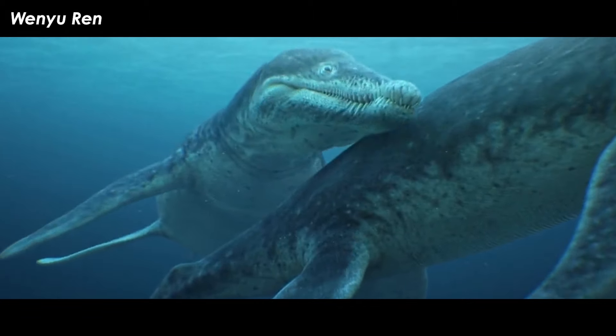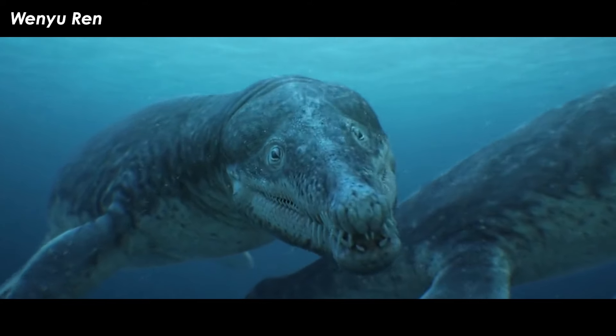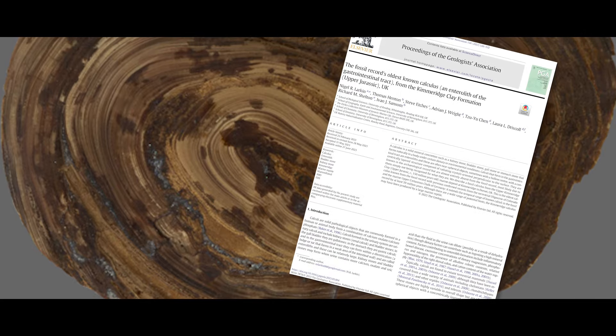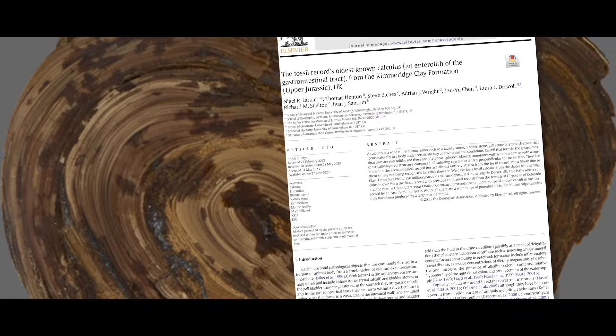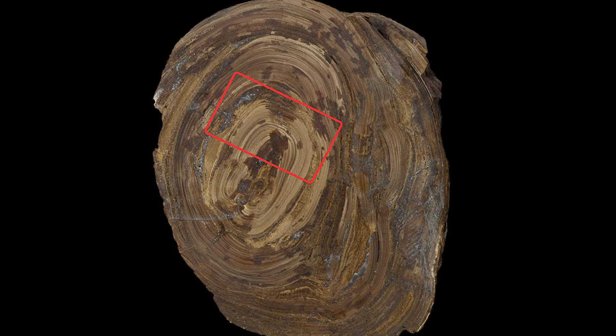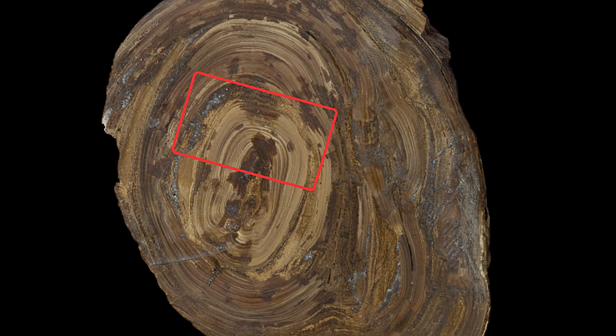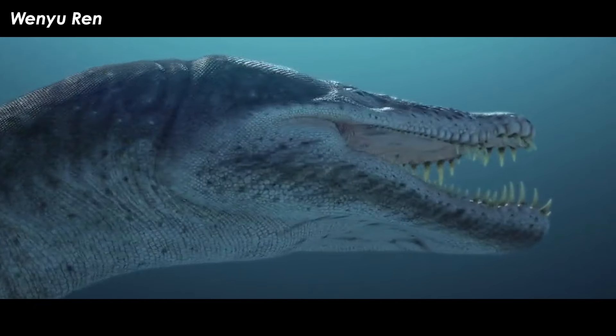In researching enteroliths, my paleontologic hunch has paid true — some have already been found. The oldest known enterolith comes from Upper Jurassic-aged Kimmeridge clay formation sediments in the UK. Paleontologist Nigel Larkin and friends published this find in a 2013 issue of Proceedings of the Geologists Association. This specimen is a sub-oval nodular structure that is eight centimeters in diameter at its widest. Once sliced open, the research team found the telltale patterns, crystals, and minerals seen in enteroliths.